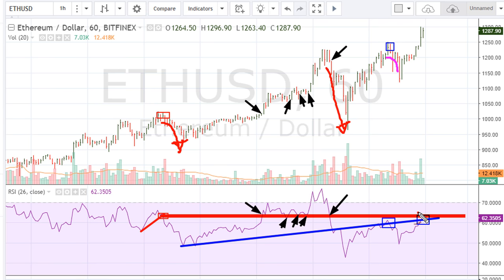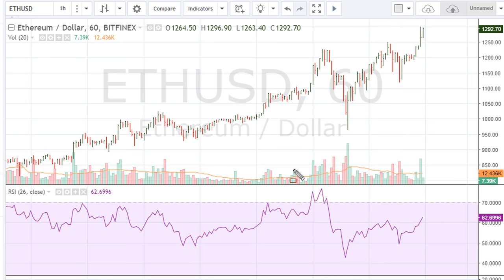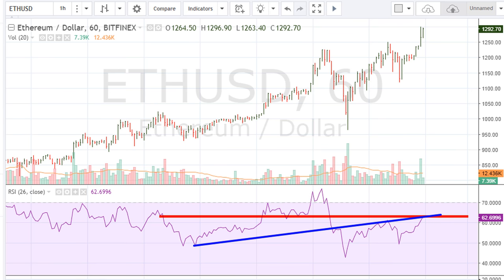In my opinion and estimation, we are coming back to test both lines — the blue line and the red line. For clarity, line number one being tested is right here, and that is where it is trading right now. Line number two is the previous blue line, drawn right here. Both of those lines are exactly where the instrument is trading on the RSI.